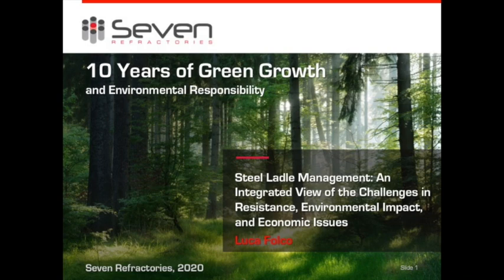Welcome and thank you for joining me today in this new format. My name is Luca Folco and I am the R&D Manager of 7 Refractories. Not only the format of the presentation is new, but also the content. Let me jump right into our new concept for steel ladle management.